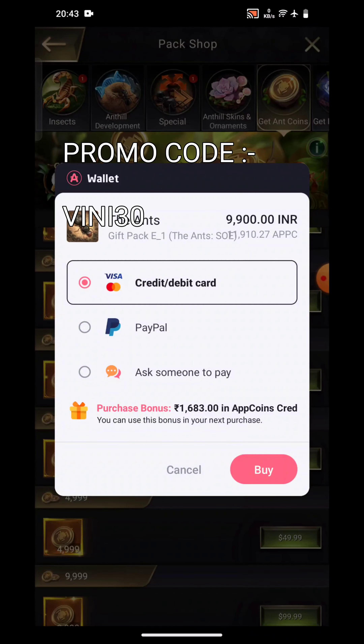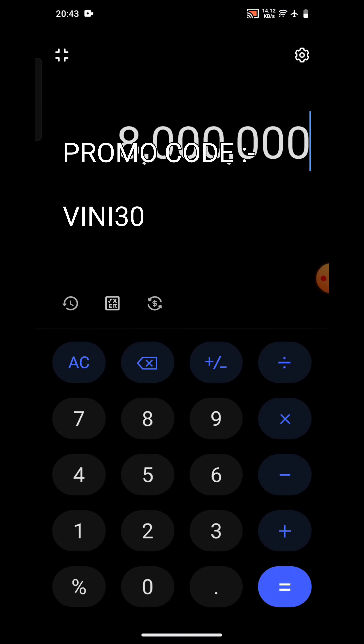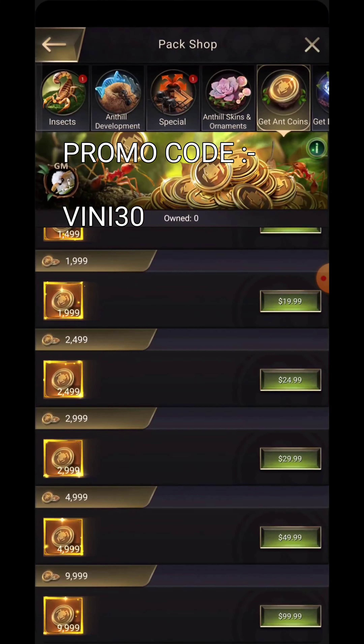So let us go and calculate in the calculator right now: 1683 divided by 9900. Currently you can see that I'm getting 17 percent bonus in this pack.